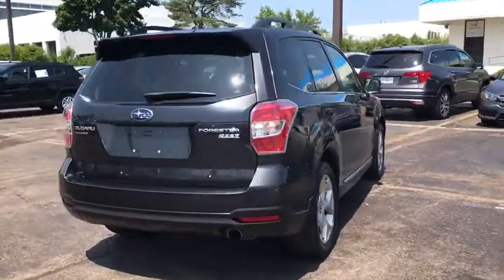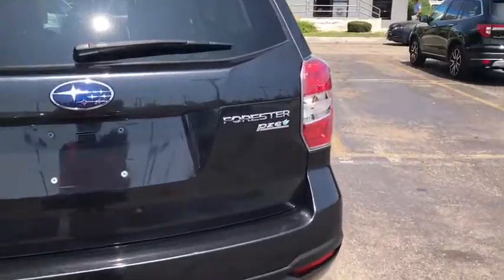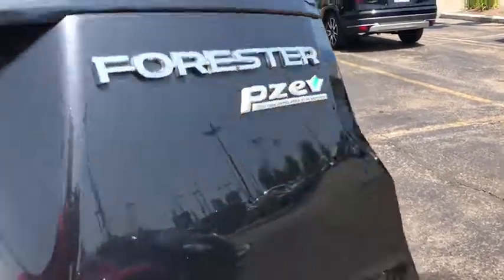Traction control, power liftgate, dual airbags, power steering, alloy wheels, four-wheel disc brakes, eight speakers, fog lights, power windows, security system, electronic stability control.